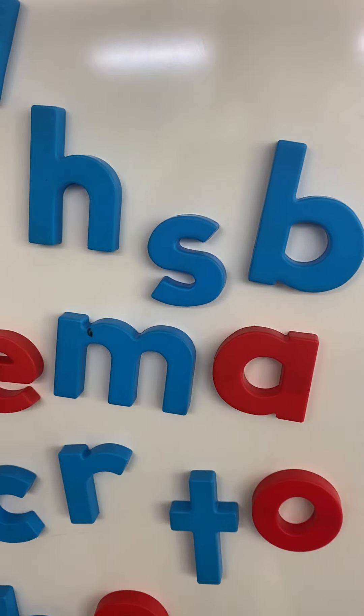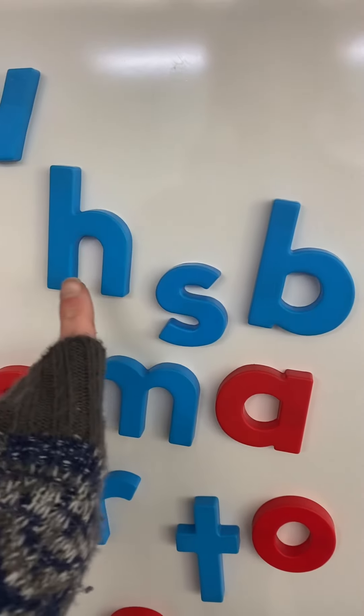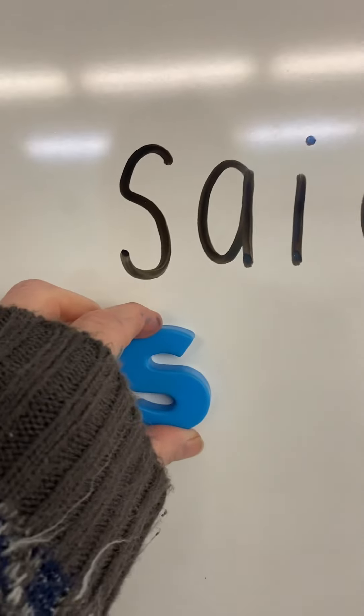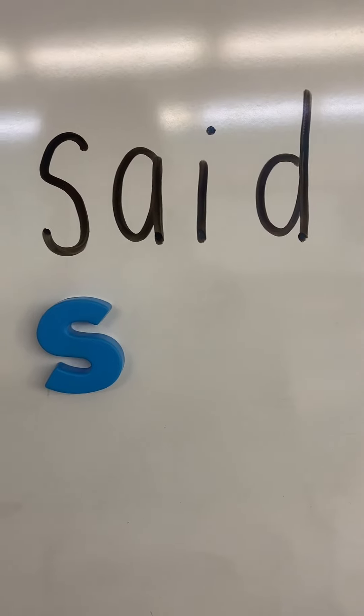Do you see an S over here? It's in between the H and the B, isn't it? S. Very good. So I'm going to put that right here. What's the next letter we need? S-A.